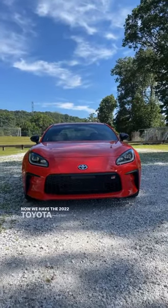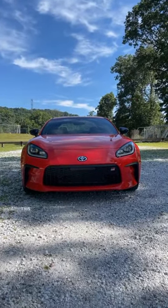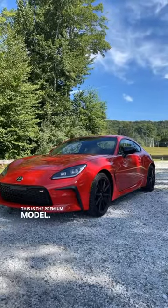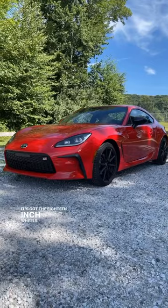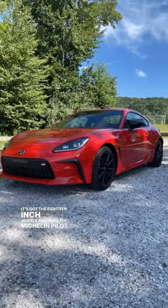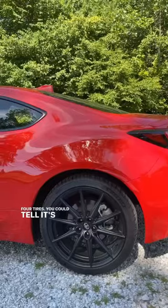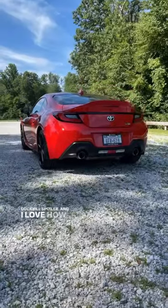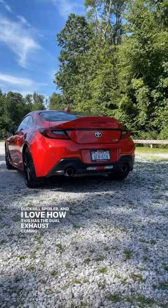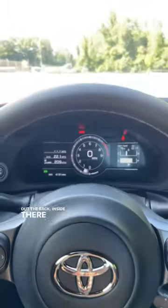We have the 2022 Toyota GR86, the premium model, painted in the Track Red color. It's got the 18-inch wheels and Michelin Pilot Sport 4 tires. You can tell it's a premium model because it's got the duckbill spoiler, and it has the dual exhaust coming out the back.